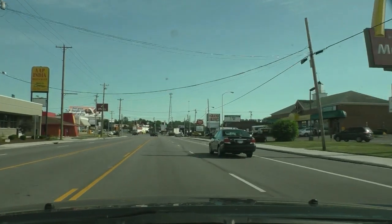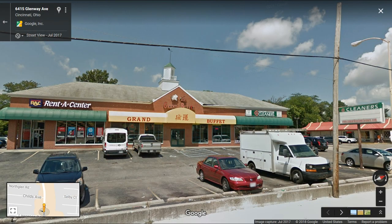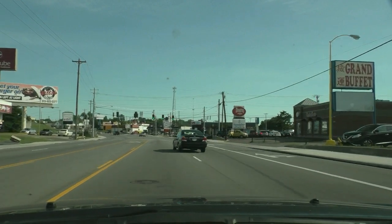One of my favorite buffets is right there — Grand Buffet. It's really the only Chinese buffet that I go to in this area.